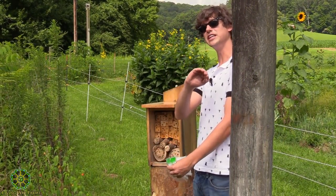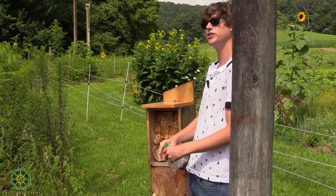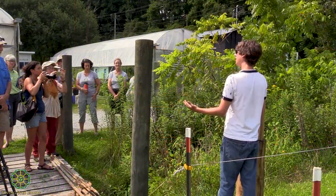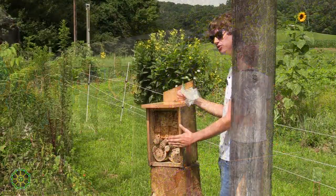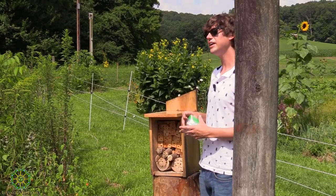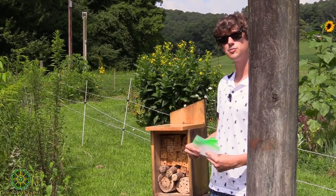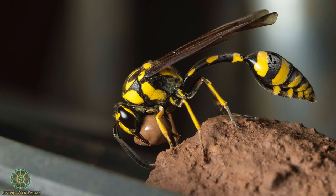Some leafcutter species also use leaves as a type of wallpaper to coat the inside of tunnels to protect their young from fungal outbreaks. Come and look at the entrances to the nests that have been sealed. There's also a very beneficial type of wasp called a eumenid wasp, or commonly a potter wasp, that also takes residence in these houses. They eat small caterpillars and provision their cells with small caterpillars and other prey for their young, rather than using pollen.